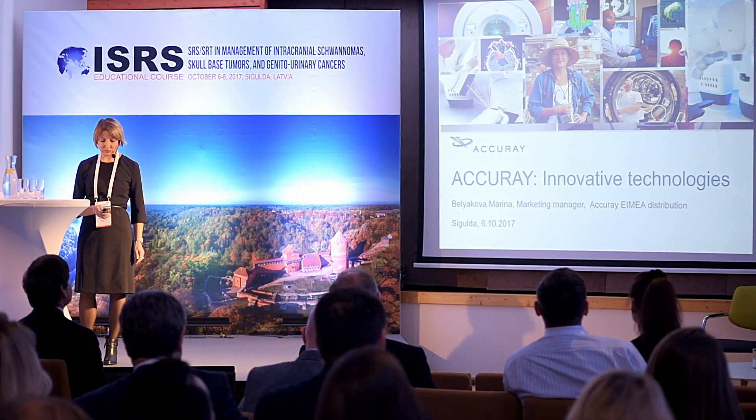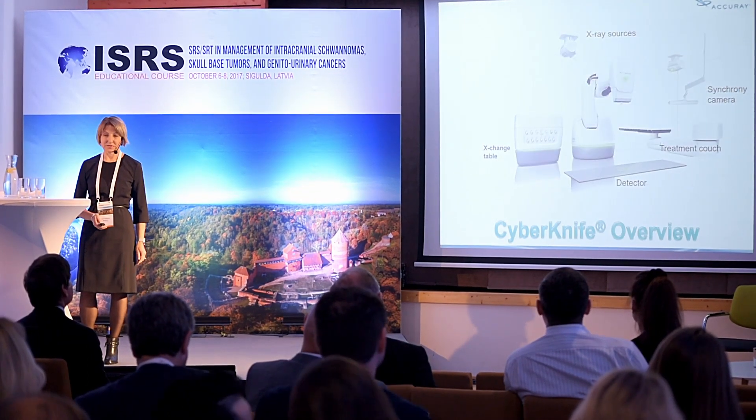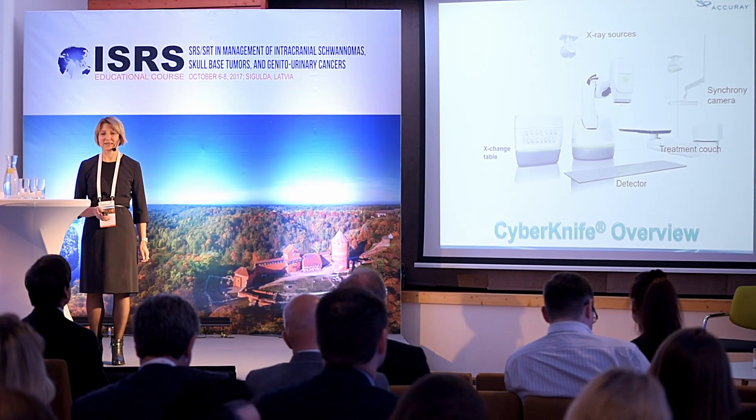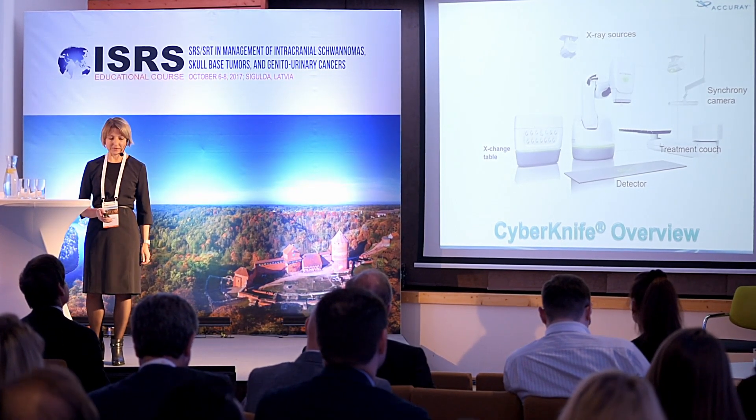Today I would like to talk about innovative technology and two products that represent this technology: CyberKnife and TomoTherapy RadExact.